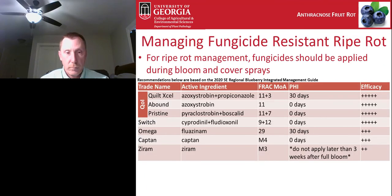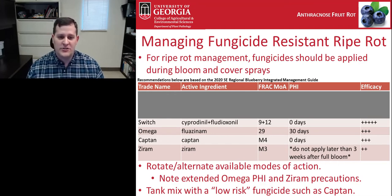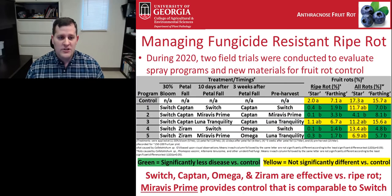Thinking about ripe rot management, fungicides should be applied during bloom and cover sprays. Several of the fungicides recommended in the blueberry guide are QoI fungicides, and if we remove those due to resistance we're left with very limited options. We would encourage growers to rotate available modes of action — Switch, Omega, Captan, and Xyram — for achieving ripe rot management. Note that Omega and Xyram have pre-harvest interval restrictions: one has a 30-day PHI and one cannot be applied later than three weeks after full bloom.